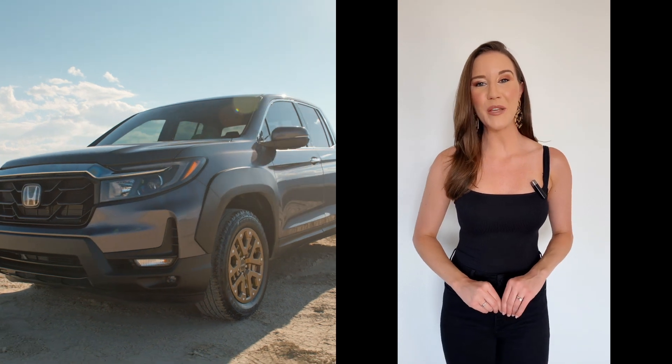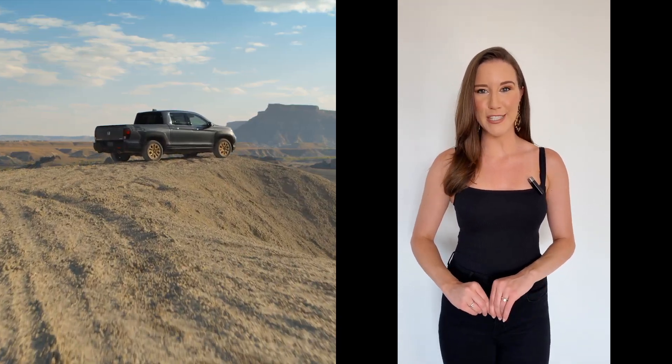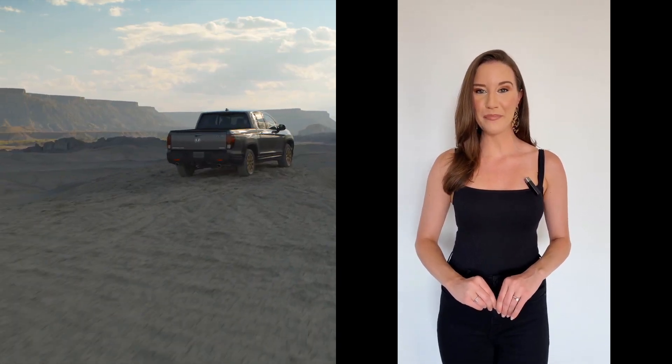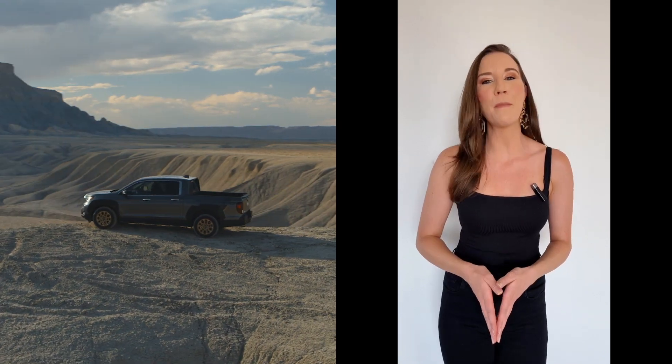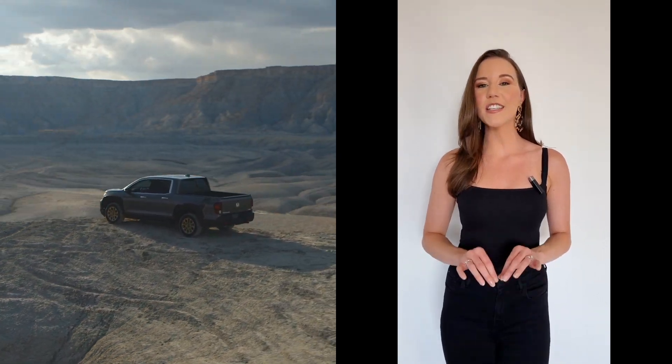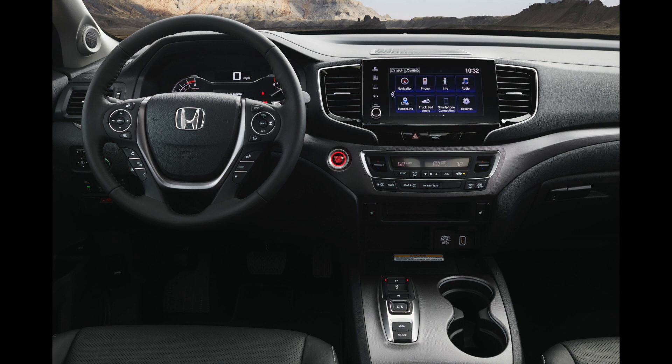Standard is a 280-horsepower 3.5-liter V6 with a 9-speed automatic transmission and class-leading ride and handling. The 2021 Ridgeline received an exterior design makeover with a bigger grille and now features this segment's largest interior for passengers and gear.